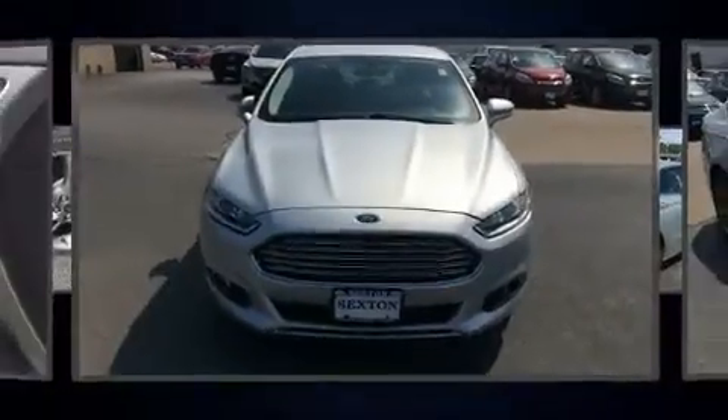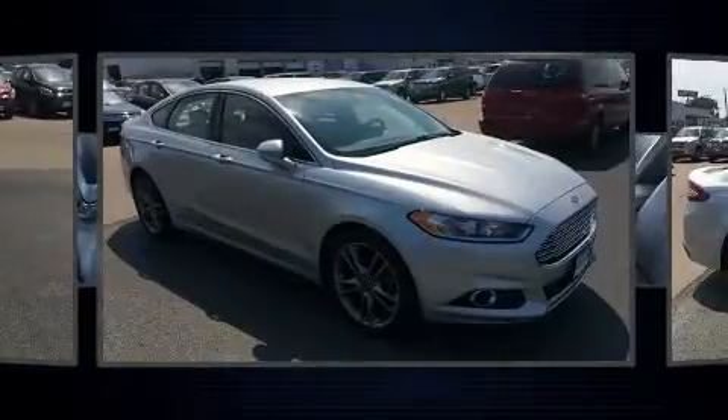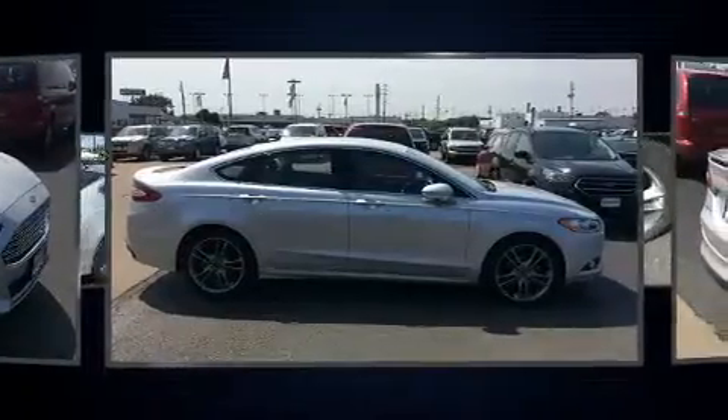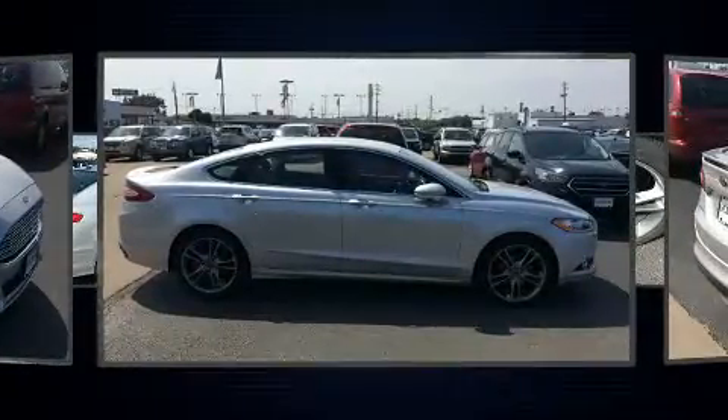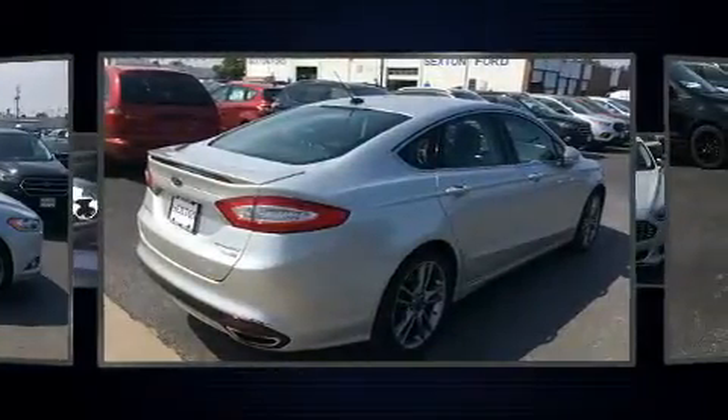Discerning drivers will appreciate the 2014 Ford Fusion. Smooth gear shifts are achieved thanks to the efficient four-cylinder engine, and for added security, dynamic stability control supplements the drivetrain. The engine breathes better thanks to a turbocharger, improving both performance and economy.